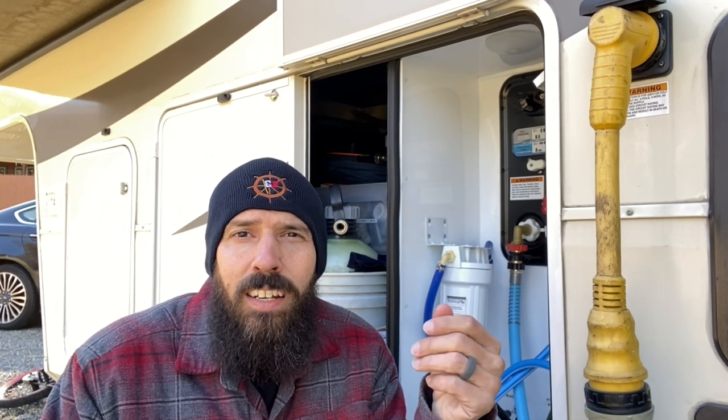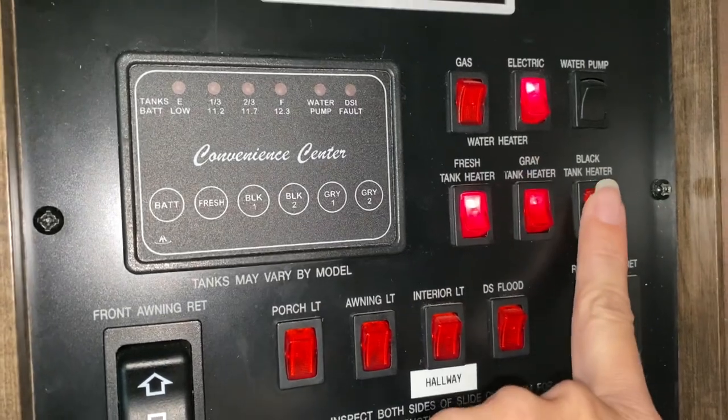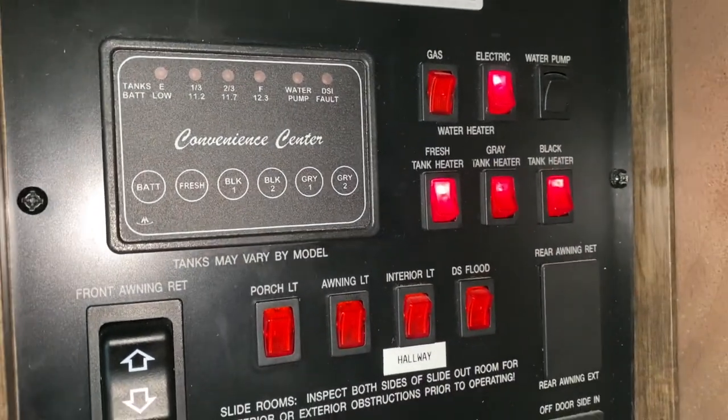Fill up your fresh water tank if you know freezing temperatures are coming. Disconnect your water hoses and run off your water pump at nighttime when temperatures are below freezing. If in the daytime it gets back to warm temperatures, you can hook back up to city water if you want. Also make sure you turn on those tank heaters for your gray tank, black tank, and freshwater tank so you don't want those freezing up.